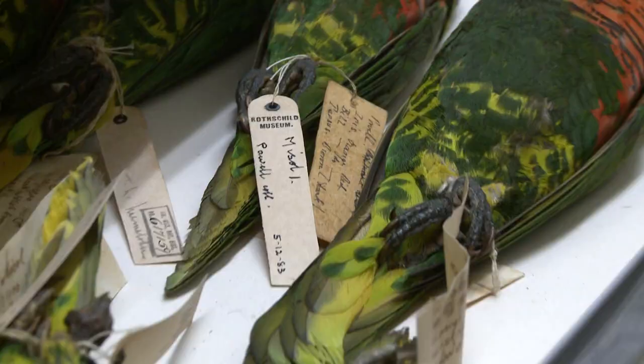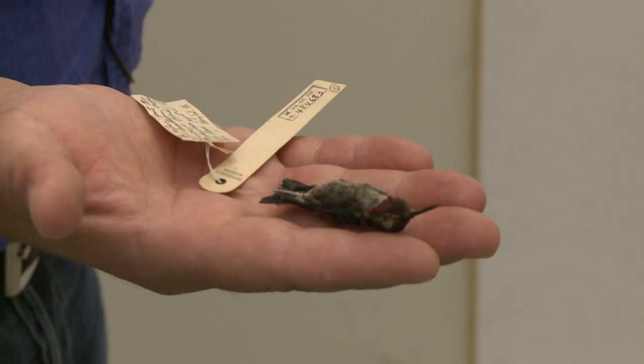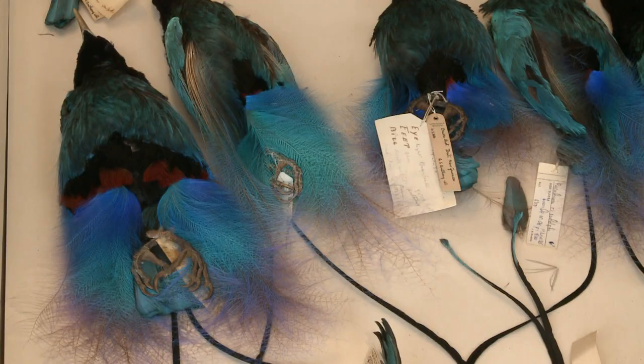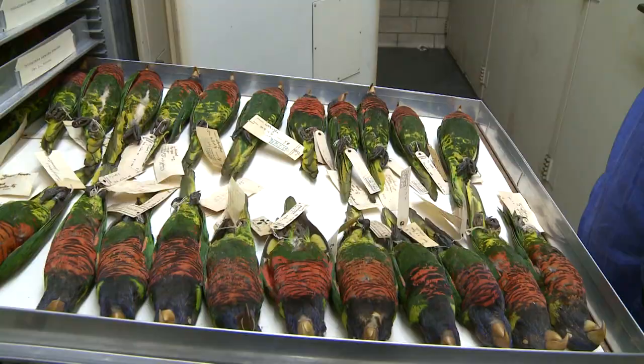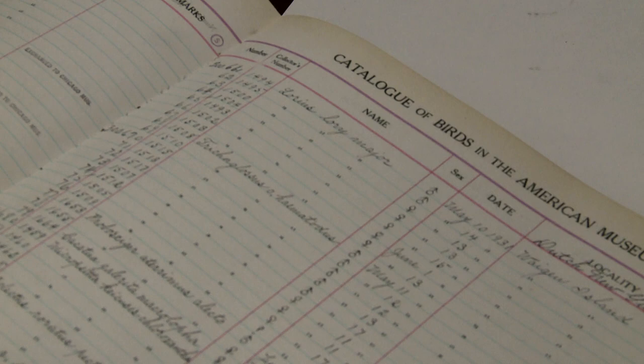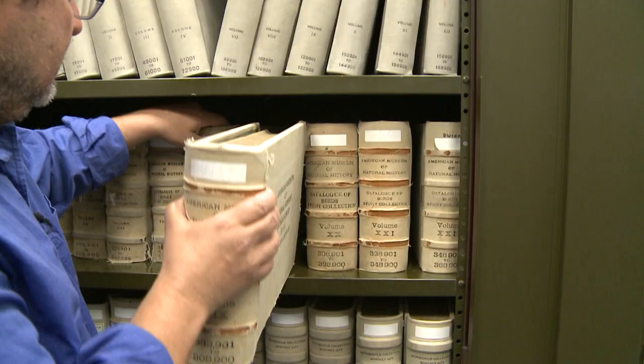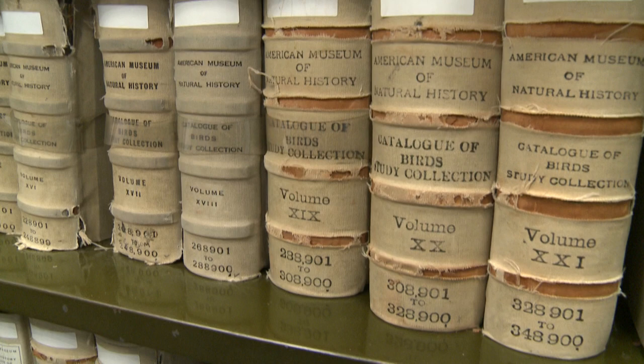We have specimens here at the AMNH that are around 200 years old. Each bird, aside from having the data from where it was collected and when it was collected, has what we call a catalog number. We have right now in the skins over 830,000 catalog numbers. Most of that information has now been transcribed from the labels via handwritten ledgers into a computer database, and that's one of our big achievements of the last decade in ornithology. We've made our data freely available to the world of ornithology and the public.